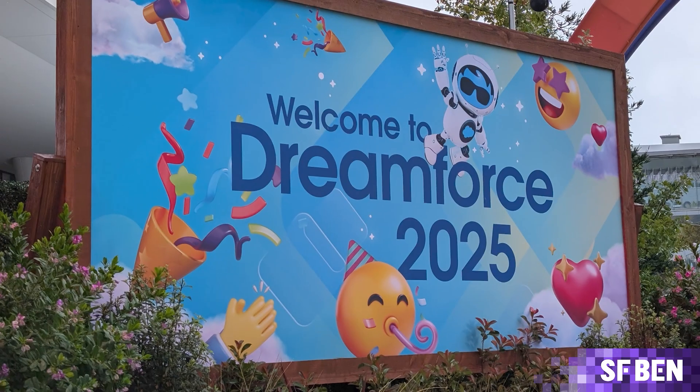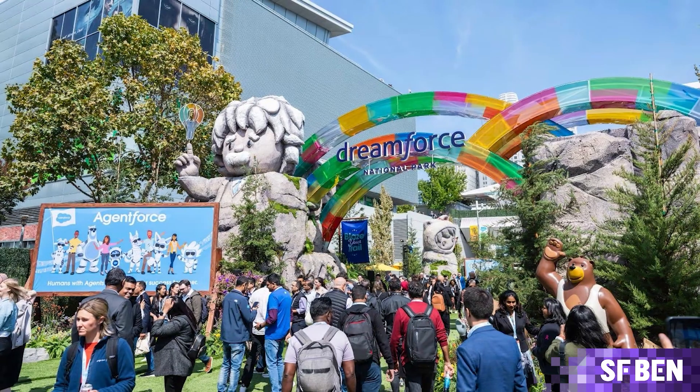Dreamforce 2025 has officially kicked off this year, and the biggest news of the event is hot off the press. The next rendition of AgentForce is here — it's called AgentForce 360. But what's all the fuss about? Let's dive into it.